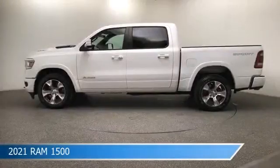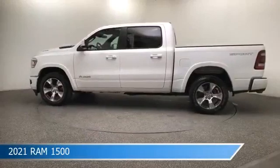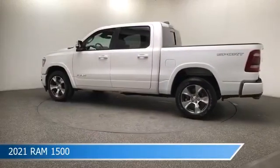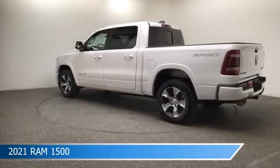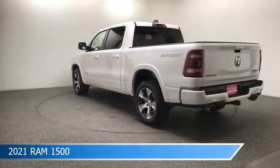Take a look at this 2021 Ram 1500, equipped with an 8-speed automatic transmission in bright white clear coat. This car comes with some great features including adjustable pedals, child safety locks, Android Auto, anti-lock brakes and more. Come in and check it out today.